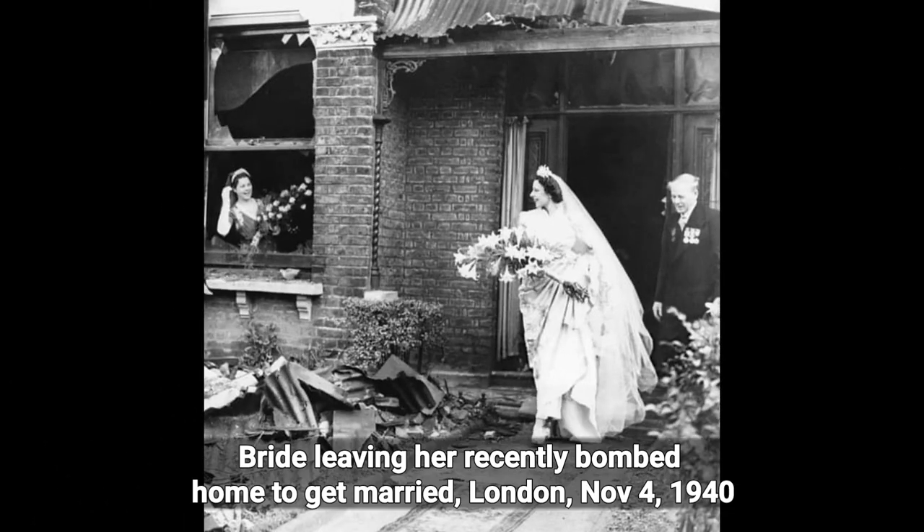Bride leaving her recently bombed home to get married, London, November 4th, 1940.